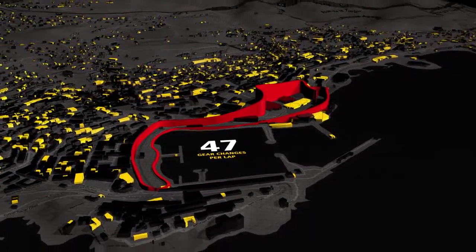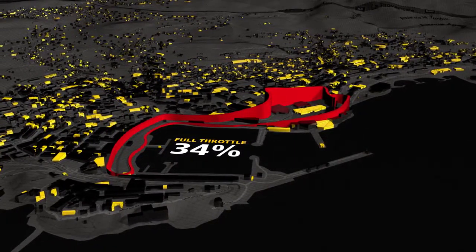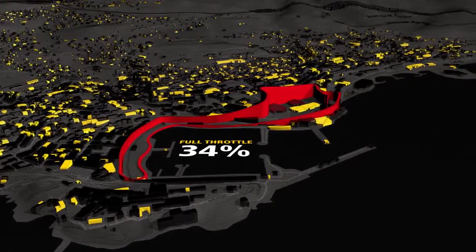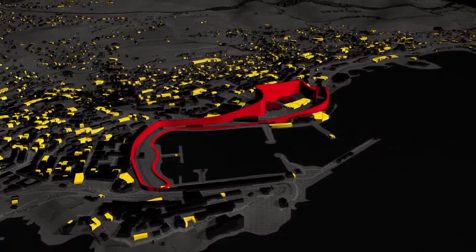Drivers have on average 47 gear changes per lap and are only on full throttle for 34% of the time. But with no margin for error, concentration, commitment and bravery are key around Monaco.